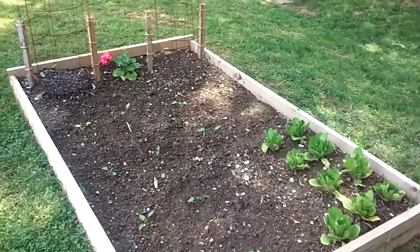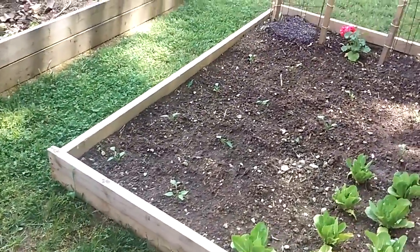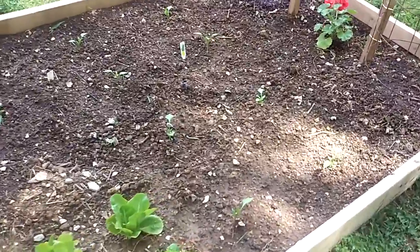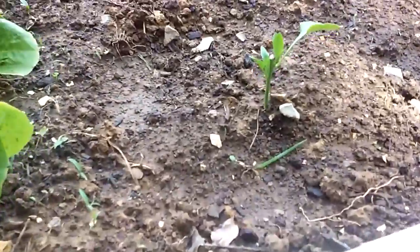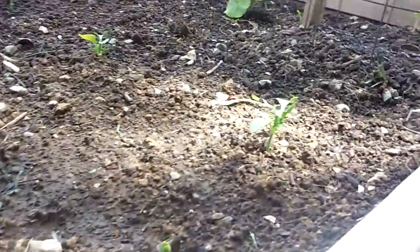This bed is nine lettuce, six bell pepper, and six jalapeno. I cut all these back so they're starting to get a bunch of side growth on them.